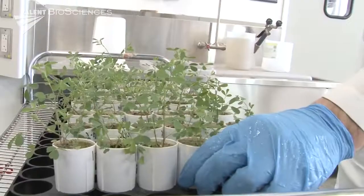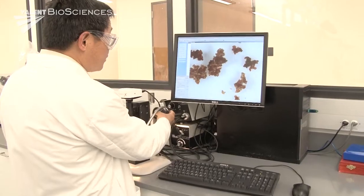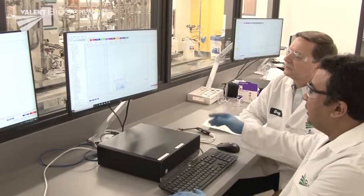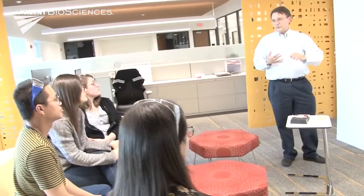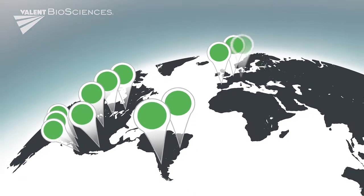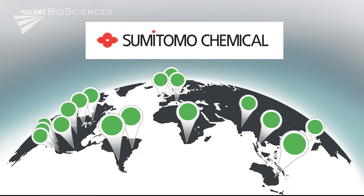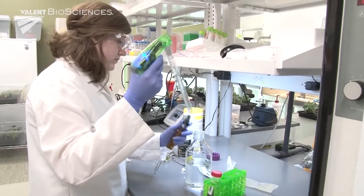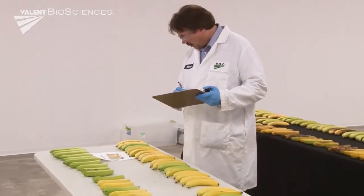Most importantly, it fosters innovation by bringing our team of world-class experts in chemistry, biochemistry, and formulation technology together under one roof. The research and development team works in close collaboration with Valent BioSciences' commercial organization around the world to identify market needs, and our scientists have unique access to the global R&D assets of our parent company, Sumitomo Chemical Company.